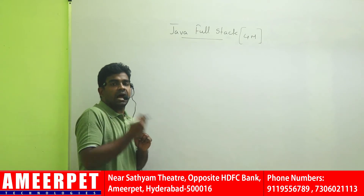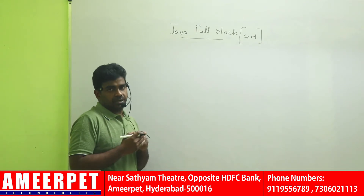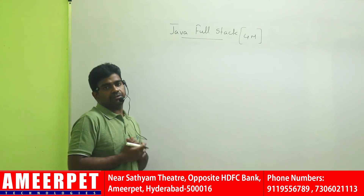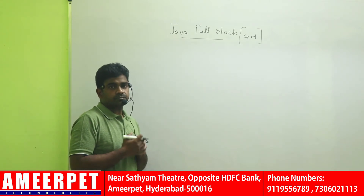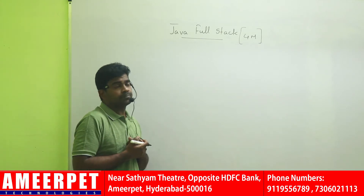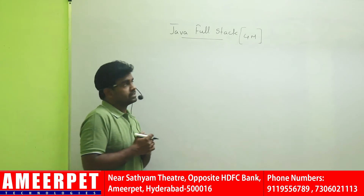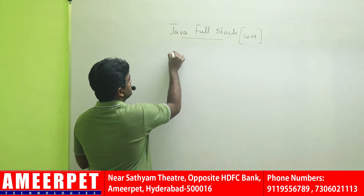If the tasks complete in half an hour, we will send you in half an hour. If the tasks take 5 hours, you will sit here for 5 hours exactly. In Java Fullstack, every day 2 classes will go.